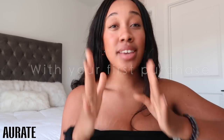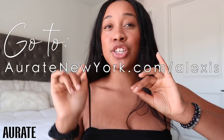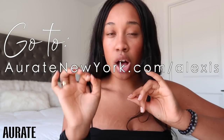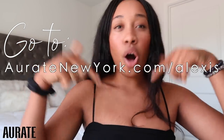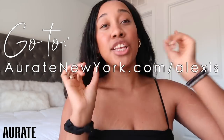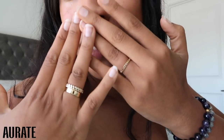Of course I have a discount code for you guys. If you are on the hunt for really good quality jewelry, this is it. You can get 15% off your first purchase with Orate — just go to aurategoldjewelry.com/alexis. I will also have it linked in the bio, easy for you to click and apply the code ALEXIS. If you guys get anything, let me know and show me the pieces. Thank you so much Orate for sponsoring this video — I love them.